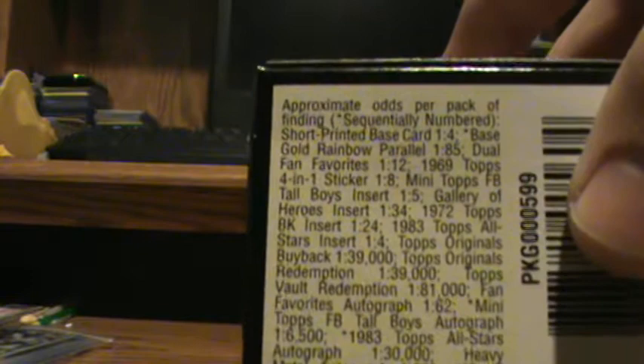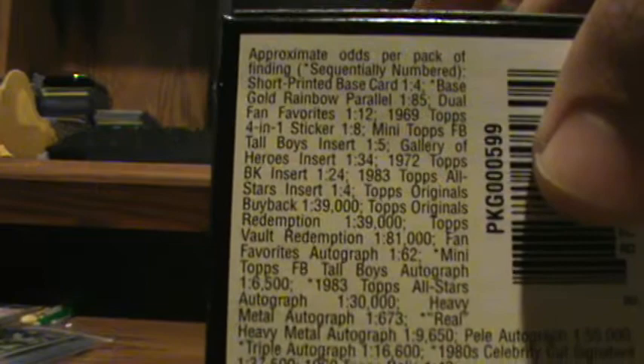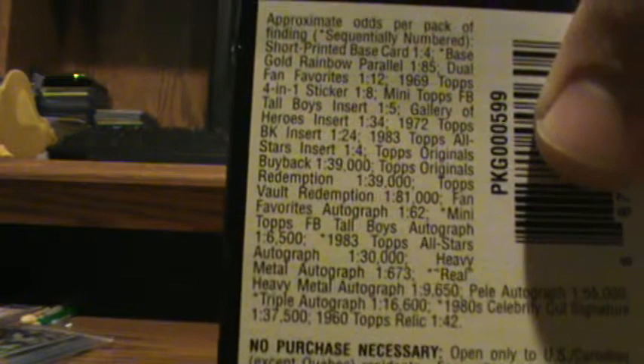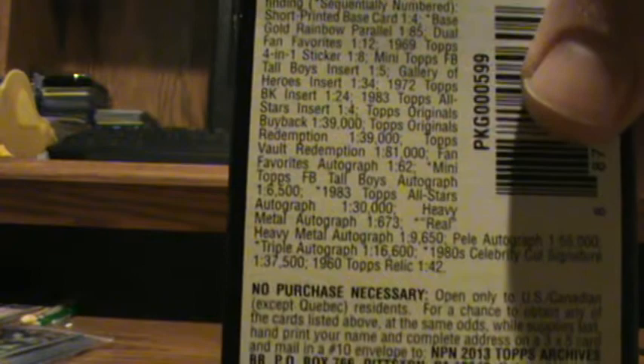Baseball's got a ton of inserts on this. They got the short print, probably similar to football, high numbered. They got the base gold rainbow parallel. Dual fan favorites. 4-in-1 stickers. Mini Topps, Tallboys — Topps is really hitting those Mini and Tallboy kind of cards the last couple years. Gallery of Heroes. 72 Topps BK insert. 83 Topps All-Stars insert. And then you get into the big dogs: the originals, buybacks, redemptions, vault redemption, fan favorite autographs — 1-in-60, 1-in-62. And relics down there on the bottom, 1-in-42.